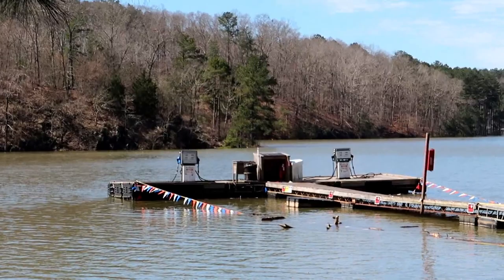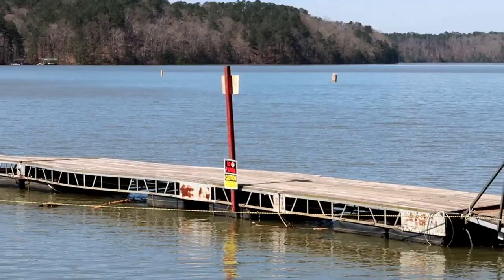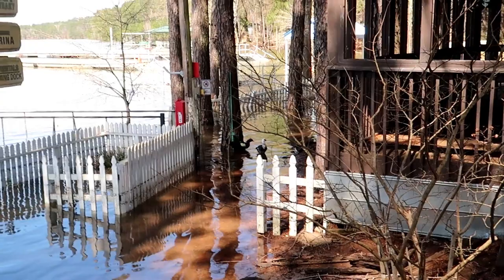Going to the other side of the restaurant, right there you can see the pumps that Marty's daughter worked at when she was employed by the Blue Cat Lodge. If you just kind of look down the ramp there at the dock, you can see that it's flooded. All this area here is flooded — it's coming right up to the edge of the restaurant.